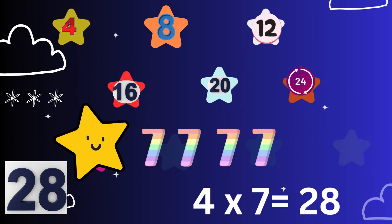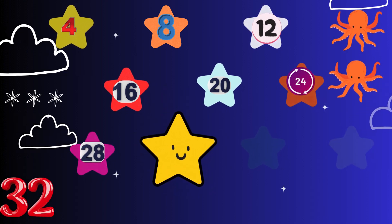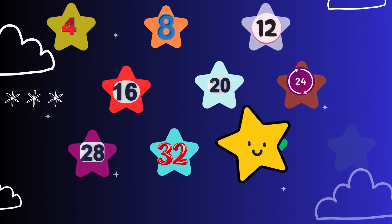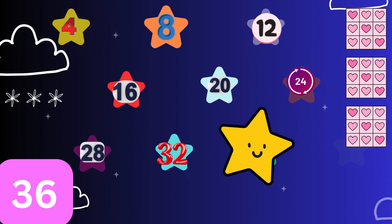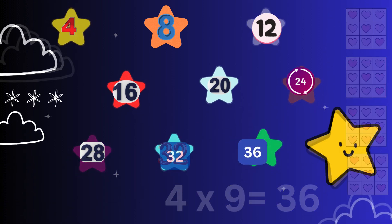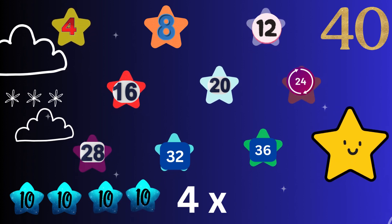Four sevens are twenty-eight. Four eights are thirty-two. Four nines are thirty-six. Four tens are forty.